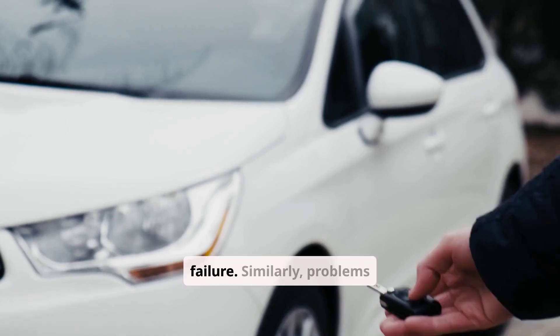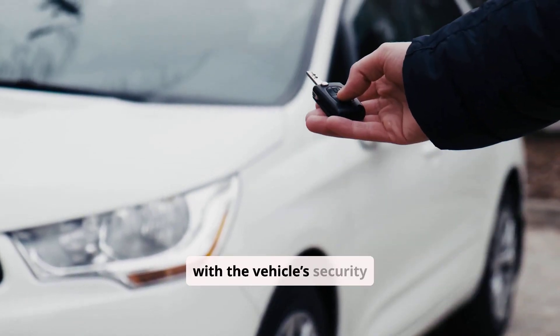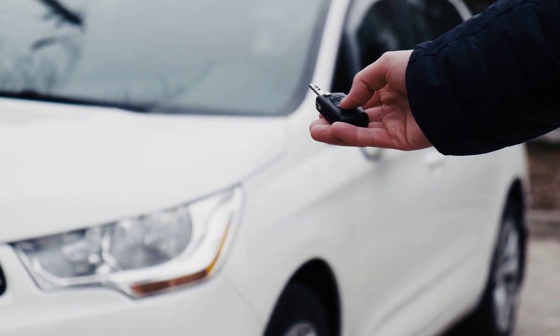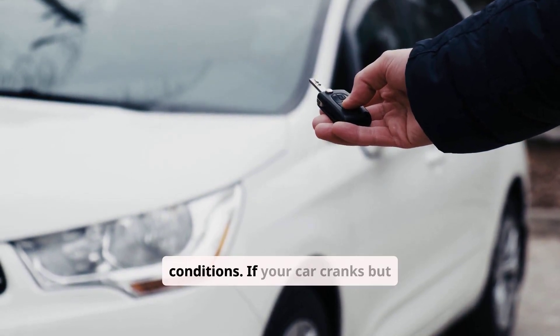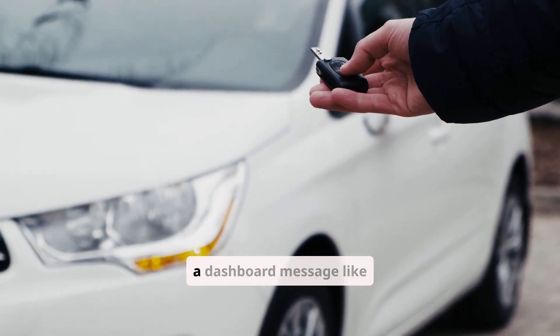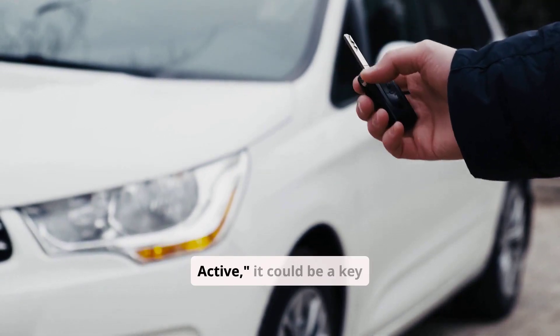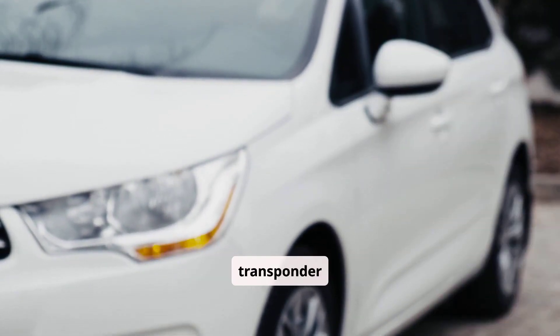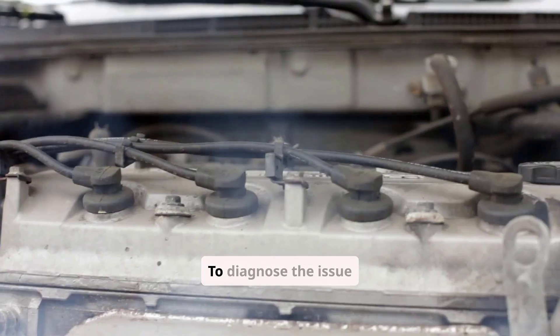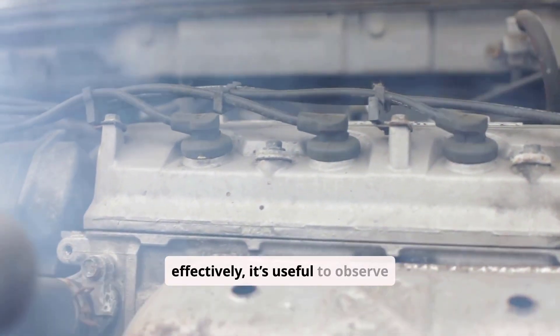Similarly, problems with the vehicle's security system or immobilizer can cause intermittent no-start conditions. If your car cranks but doesn't start and you see a flashing security light or a dashboard message like "immobilizer active," it could be a key transponder issue. Trying a spare key may help in these cases.